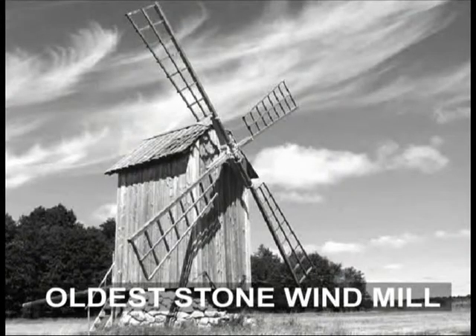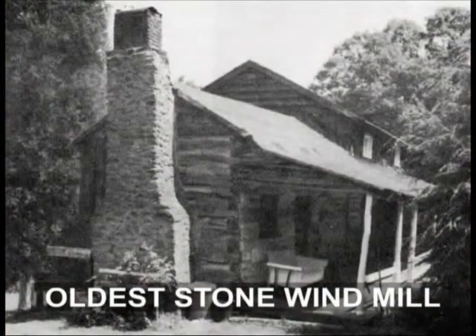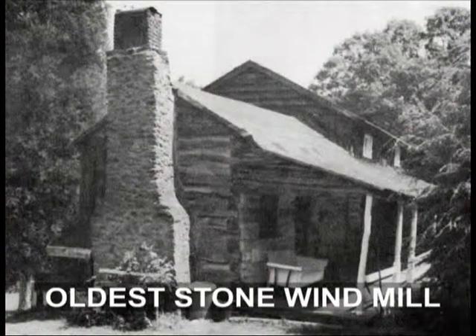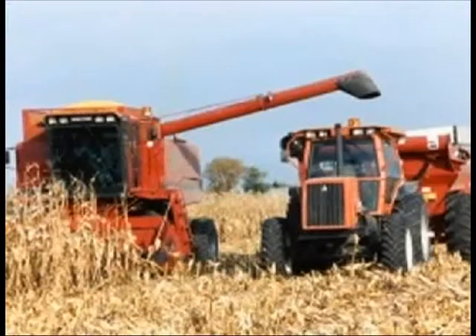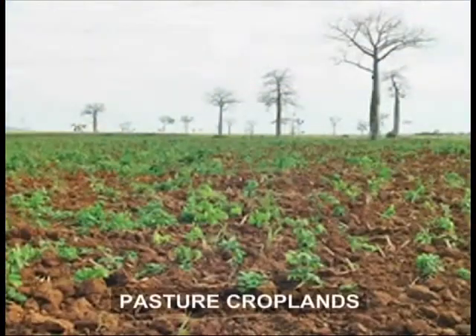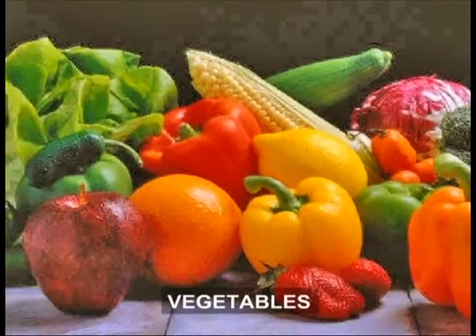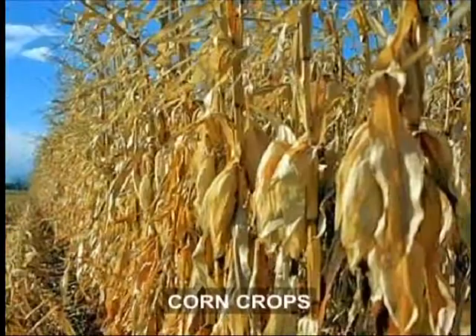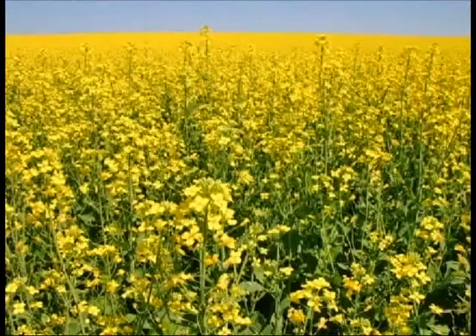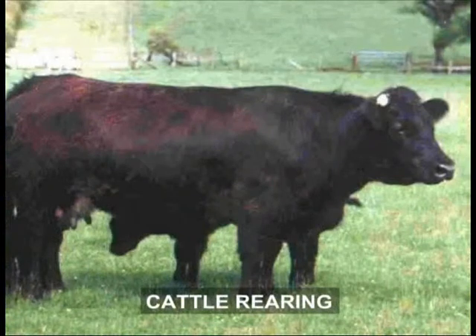The oldest stone windmill for grinding wheat dates back 1,400 years, to around 120 BC. Today, farming has spread throughout the temperate grassland biome, which has the world's best pasture and croplands. Besides different vegetables, soybean and corn crops are grown here. Where it is difficult to grow crops, cattle rearing is the allied occupation.